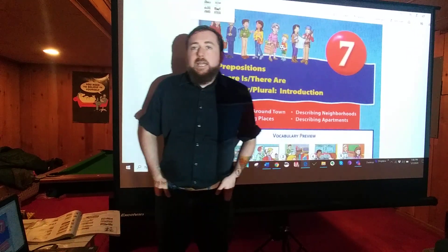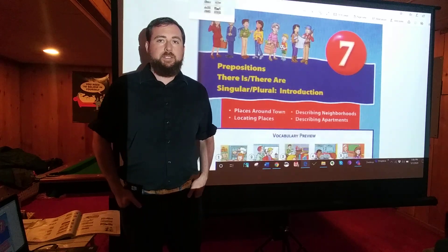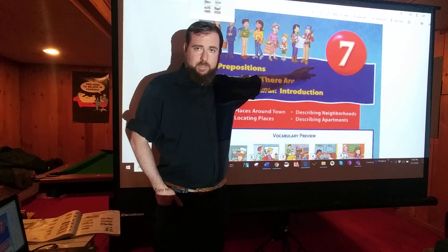Hi! Welcome back to Mr. Menta's ELL Classroom. Today we are going to be starting our lessons on Chapter 7 in the Blue Book.